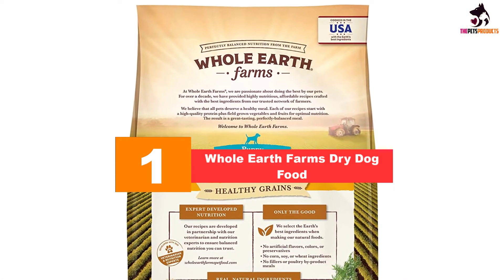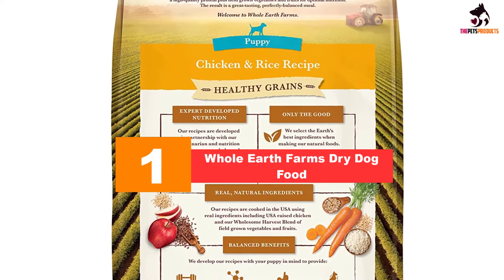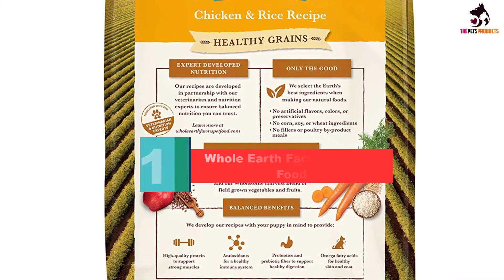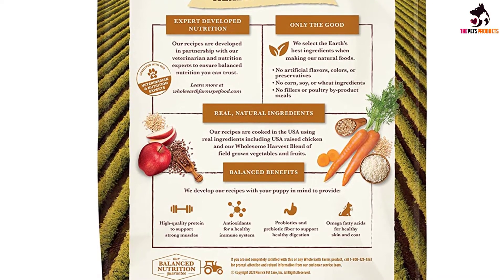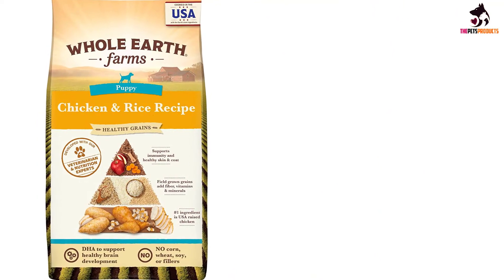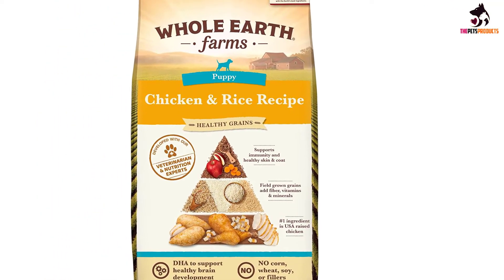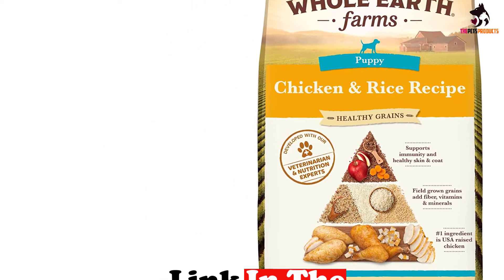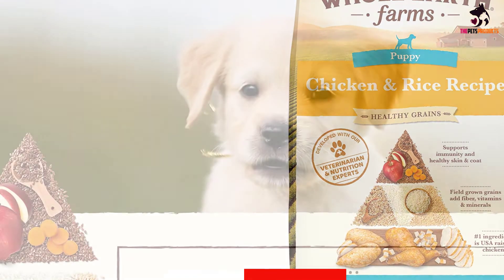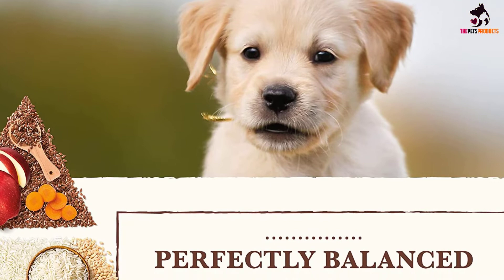Finally, at number 1, we have the Whole Earth Farms dry dog food. This recipe combines meat source proteins including chicken meal and salmon with whole grains — brown rice, oatmeal, and pearled barley — to provide a complete and balanced kibble for your pup. Together with chicken fat, it provides plenty of energy for a lively young dog. The protein is also supplemented by potatoes, peas, and dried alfalfa meal.